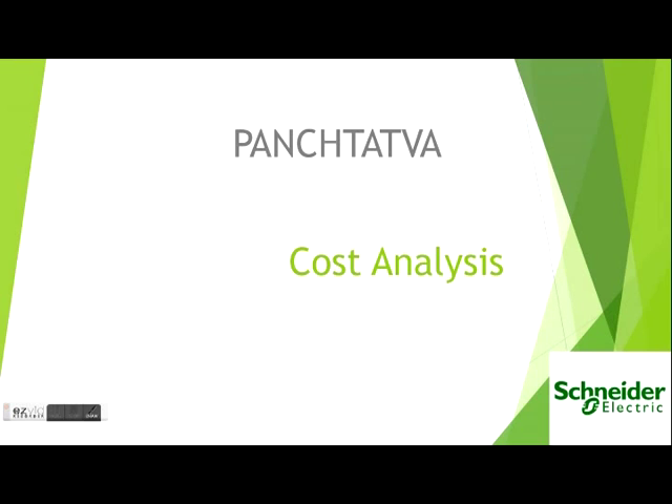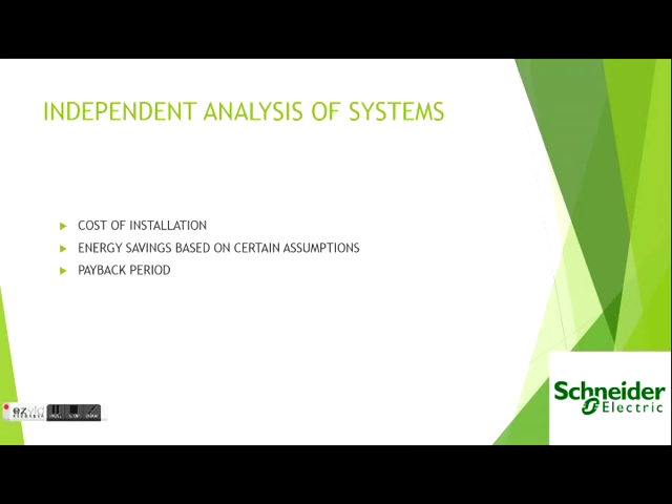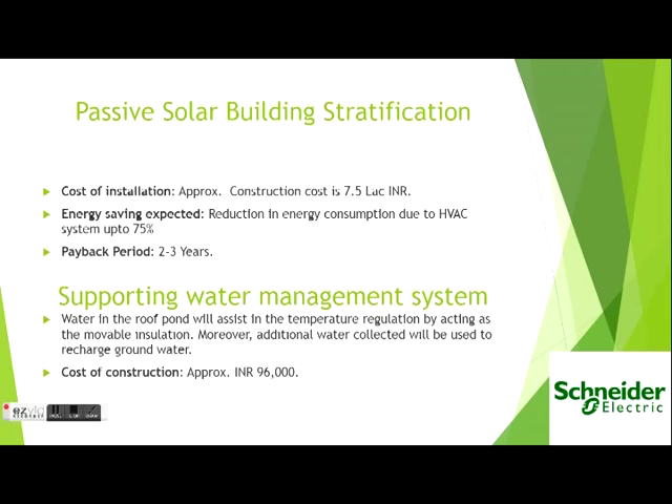Going to the cost analysis, we have independently analyzed each system. The passive solar building stratification has a payback period of within three years. This system is supported by the water management system.